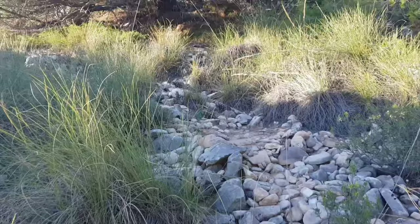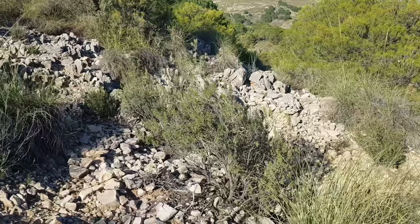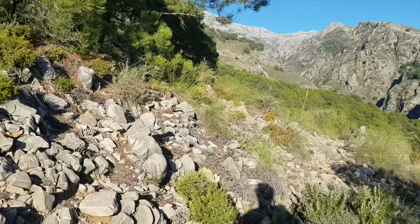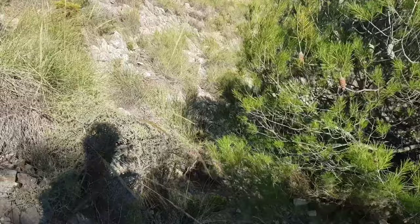Only after a few minutes we realized that this path is not really visible and it's not used much, so it was basically orienteering according to the Wikiloc map. There are only rock walls marking the way sometimes. Hopefully the path won't be like this the whole way, because otherwise we would not make it before darkness.